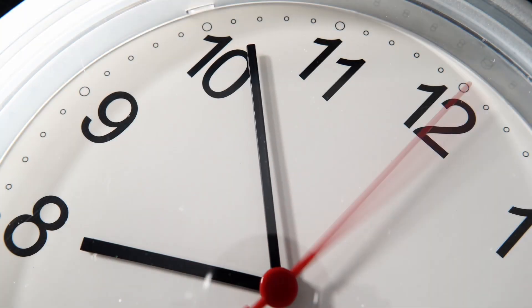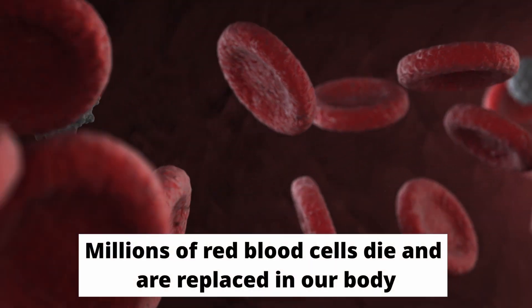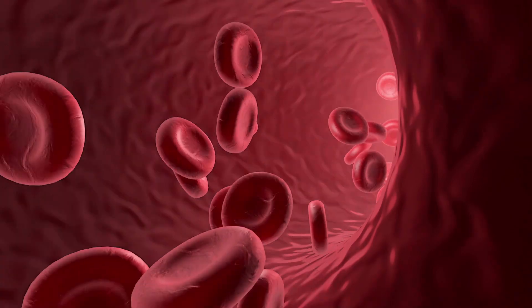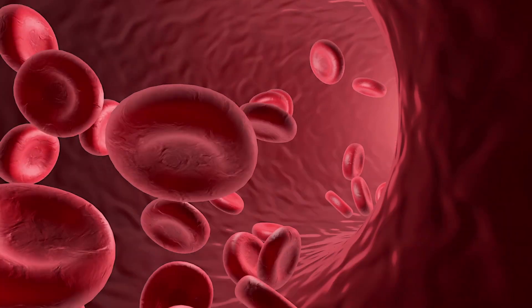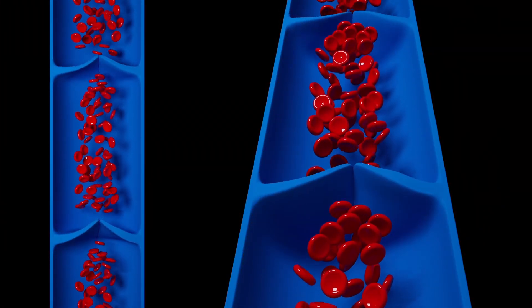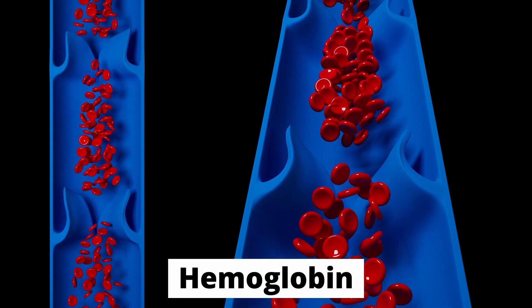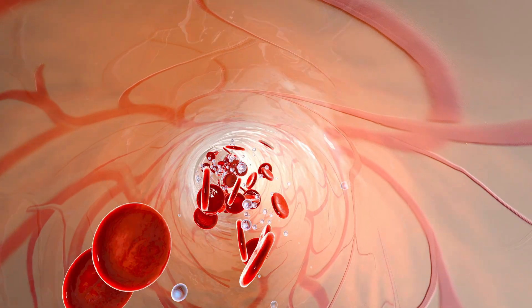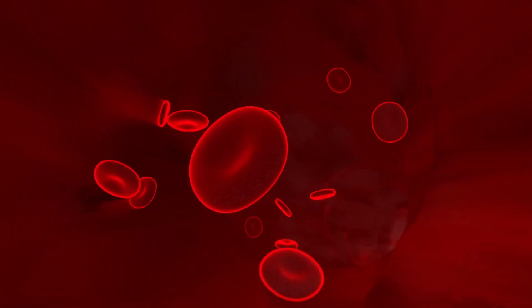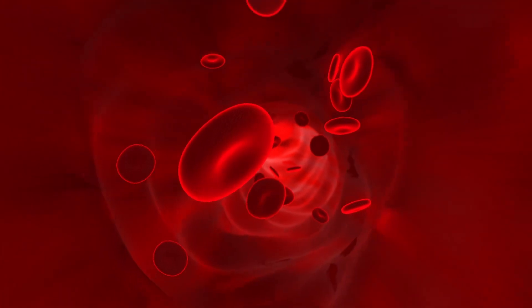Every second of every day, millions of red blood cells die and are replaced in your body, so the body is accustomed to the relentless pace of RBC production. However, producing new blood also causes the iron stored in your body to be pulled out of storage to produce hemoglobin. Your body replaces the red blood cells within 48 hours, but it can take 6 to 12 weeks for hemoglobin levels to stabilize after blood donation.